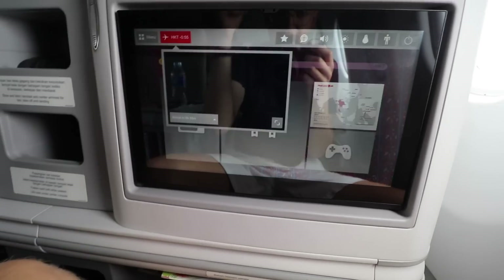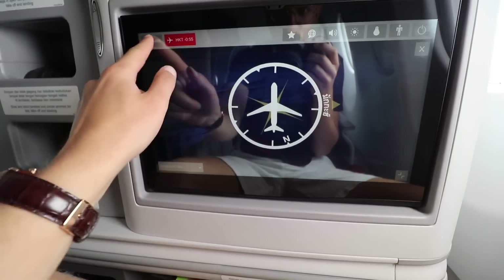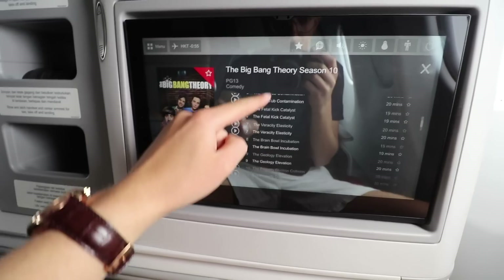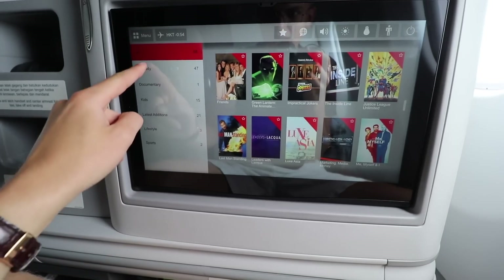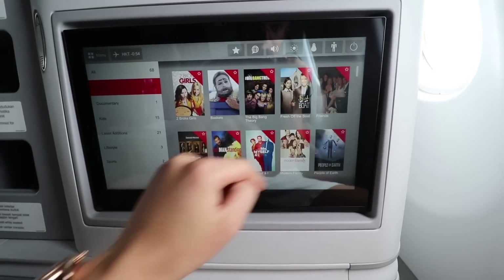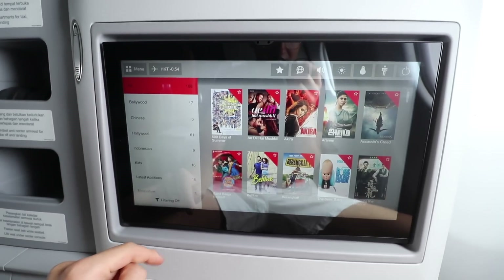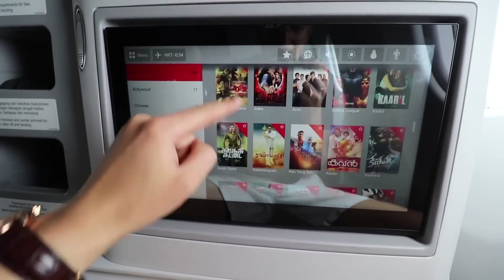The entertainment system has now been activated. This is a hilarious contrast to Scoot because — talk about a far, far better offering. Whoa! Are you kidding? Oh my god, this system. Considering that their longest flights on Thai Lion Air are just a few hours, this is insane.